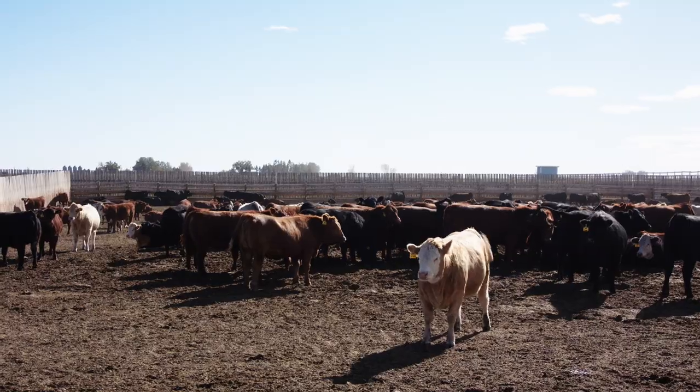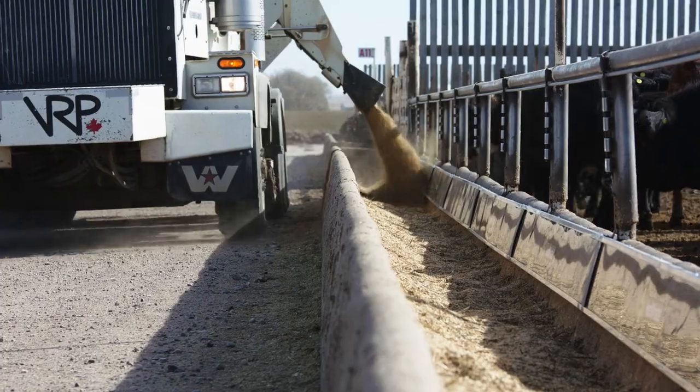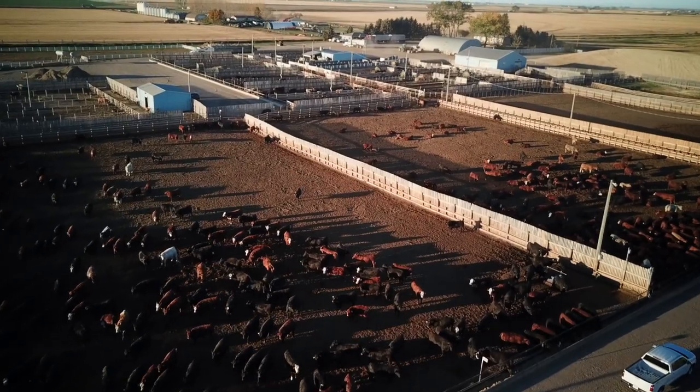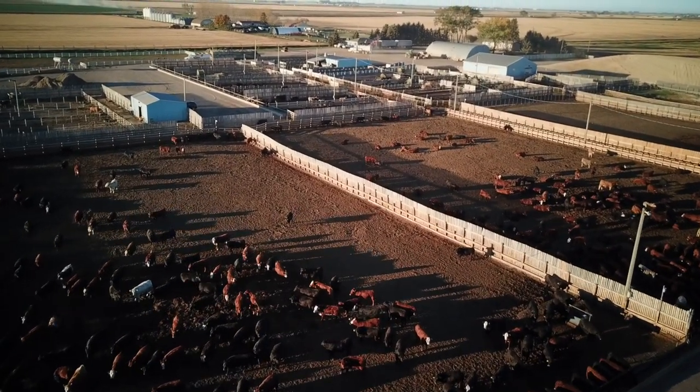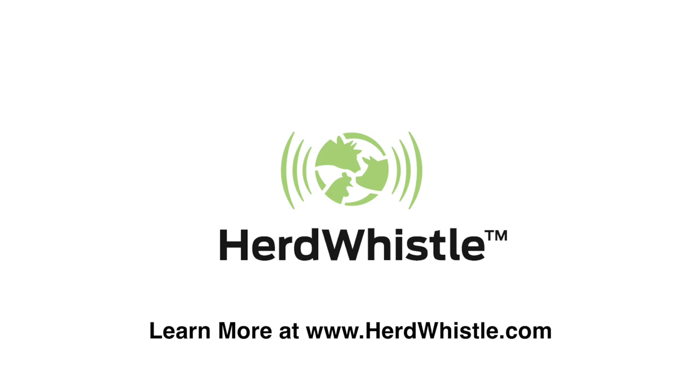HerdWhistle helps feedlot operators improve the overall health and performance of each animal, giving producers and their staff the ability to make decisions that contribute to the overall profitability of the feedlot in an easy and affordable way. HerdWhistle — for a healthier herd.